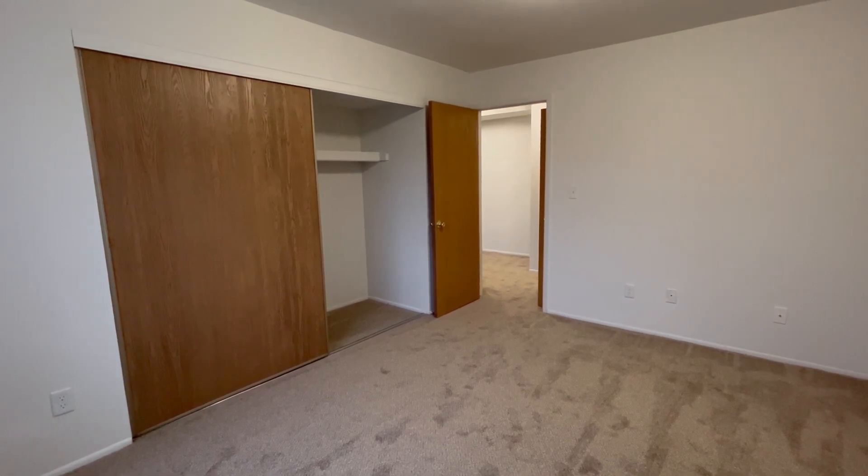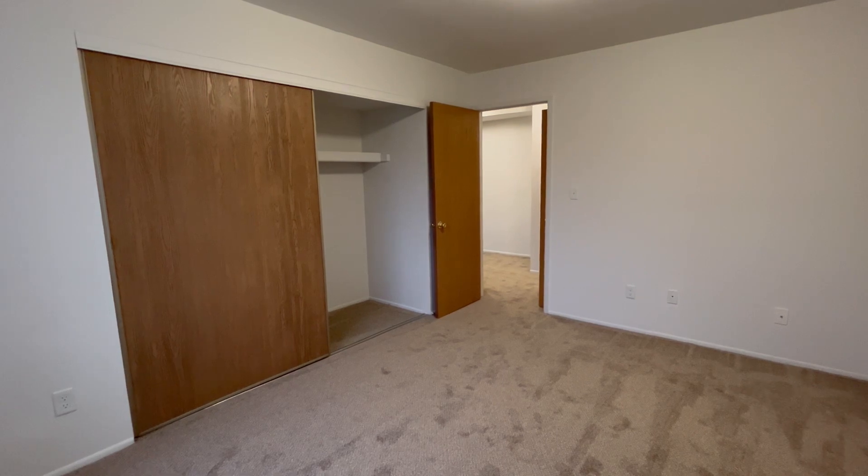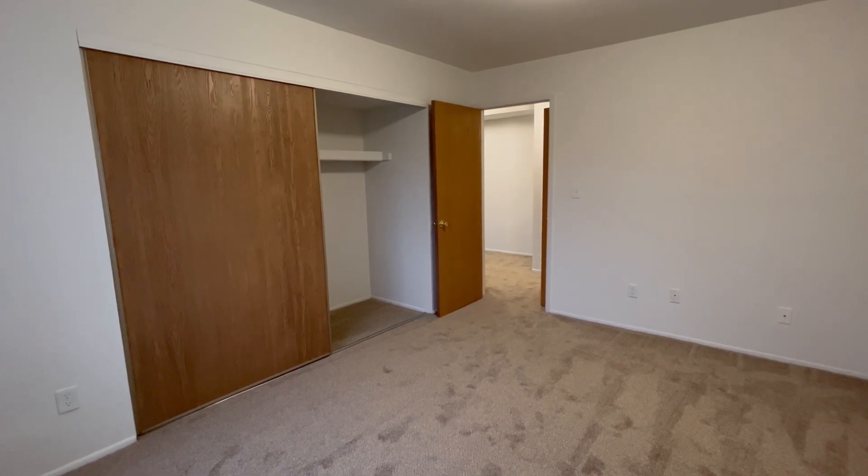If this apartment seems like it's right for you and you'd like to apply, please visit trotteroaks-apartments.com. Thank you for watching and have a great day.